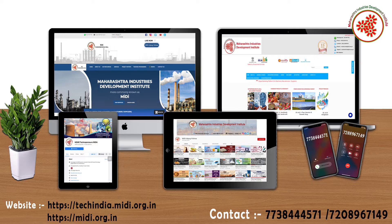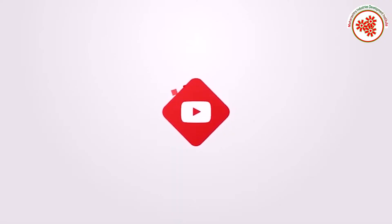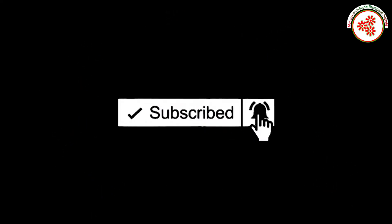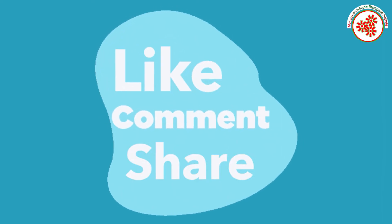You can also contact us on the number given on screen. If you want more business ideas, subscribe to our YouTube channel Midi Udhog Vishwa and click on the notification bell. If you liked this video, please like, comment, and share.